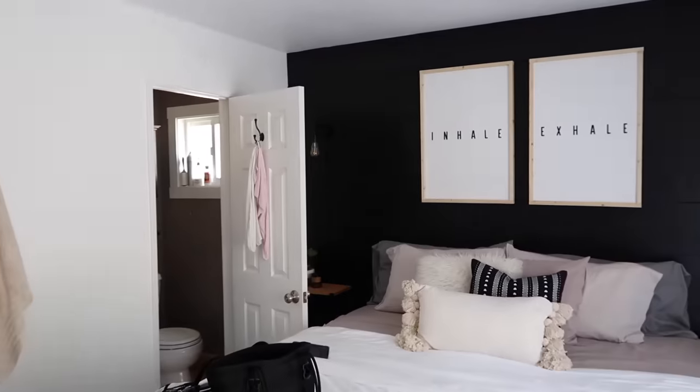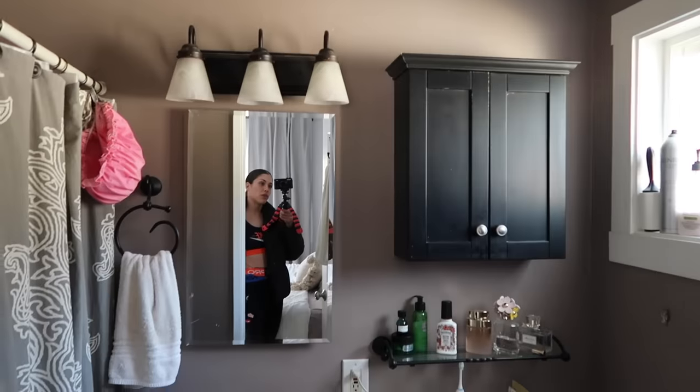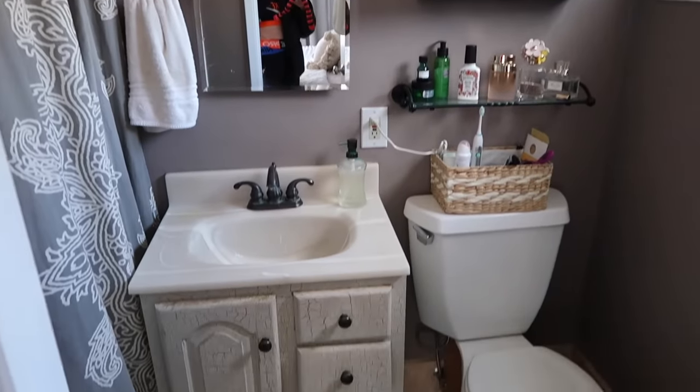We are back in the master suite — still as gorgeous as ever. The next thing we're going to tackle, outside of the closet we just redid, is the master bath. She's not looking to completely gut it or rip the tile up.